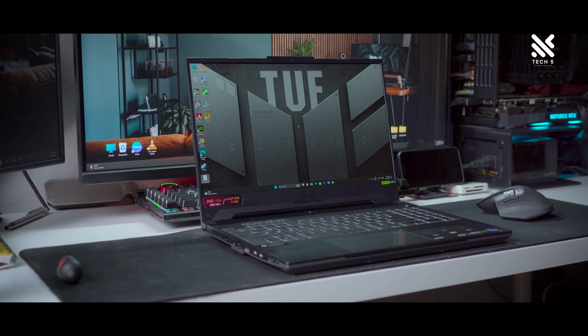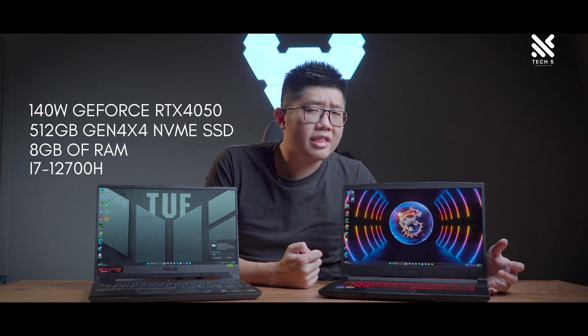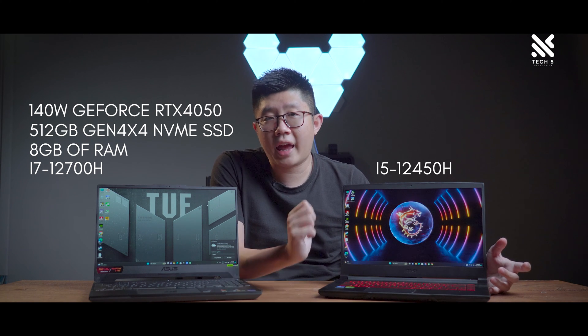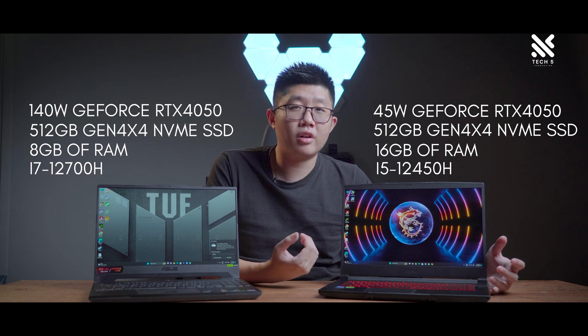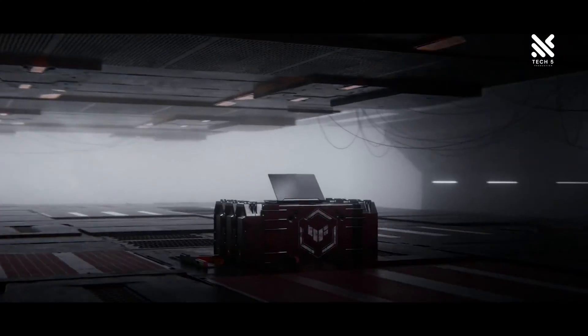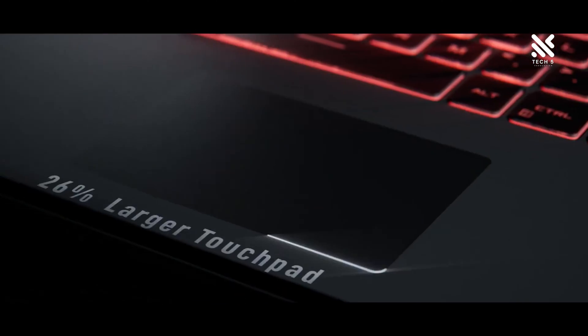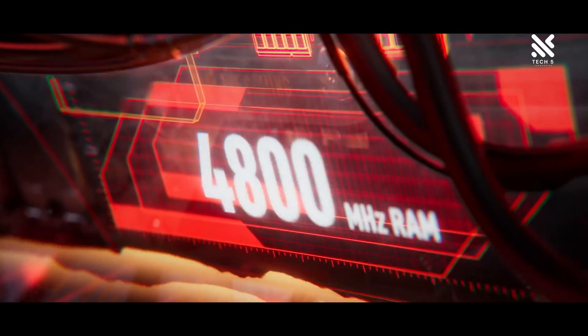Starting off with the Asus TUF Gaming, it's running on an Intel Core i7-12700H, a 14-core 20-thread processor with 8GB of RAM, 512GB of Gen 4x4 NVMe SSD, and a 140W GeForce RTX 4050. As for the MSI Thin GF63, it's running on an Intel Core i5-12450H, an 8-core 12-thread processor with 16GB of RAM, 512GB of NVMe SSD Gen 4x4, and a 45W GeForce RTX 4050. There's also the Asus TUF Gaming A15 priced at RM4,699, which swaps the i7-12700H for an AMD Ryzen 7 7735HS. The main difference we wanted to find out is what performance difference we can see from two same-named GPUs but with different power limits.